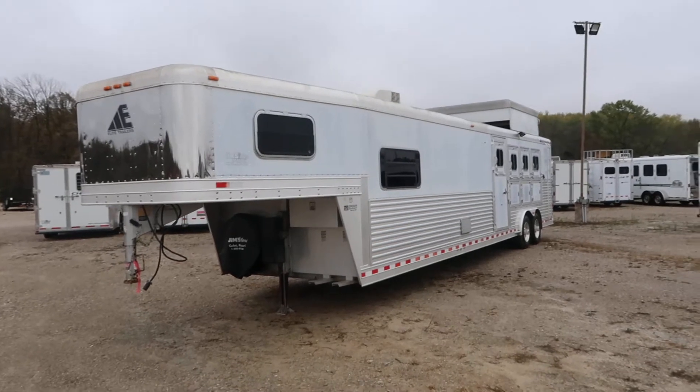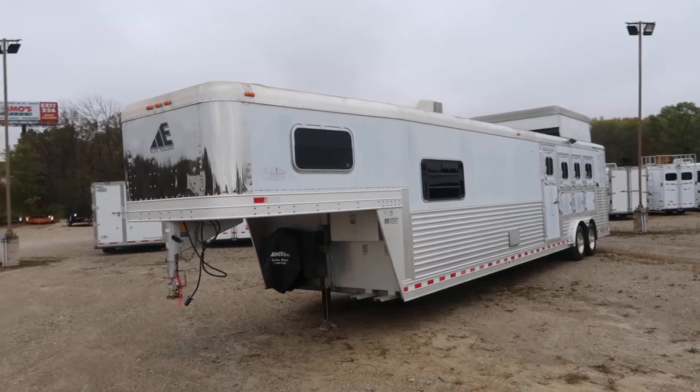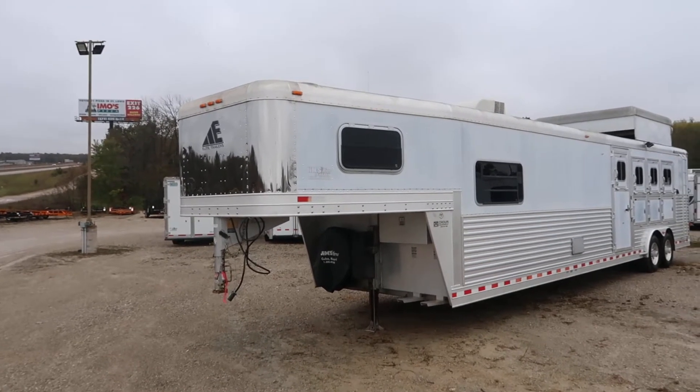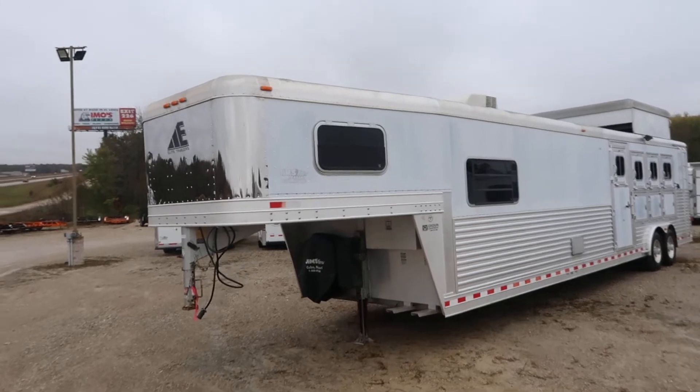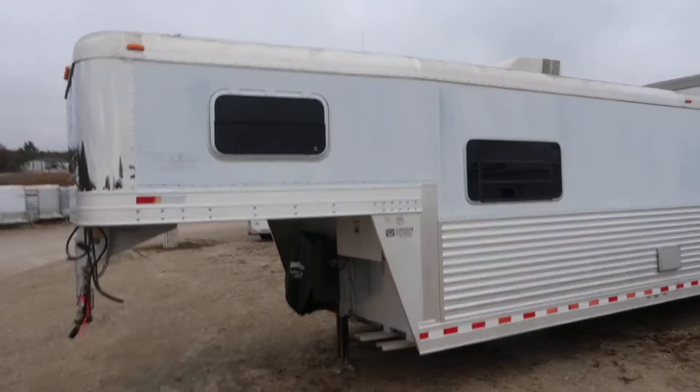Hello folks, this is Phil from Jim's Motors in Cuba, Missouri. What we're looking at here today is a nice — it's either 2006 or 2007, it was made the fifth month of 2006 — Elite 12-foot short wall with a mid-tack, four horse.